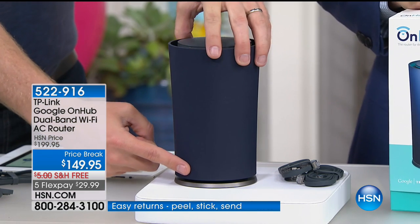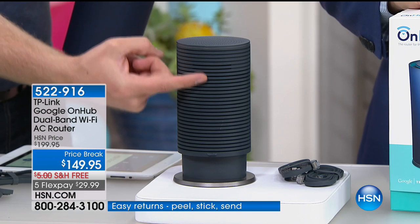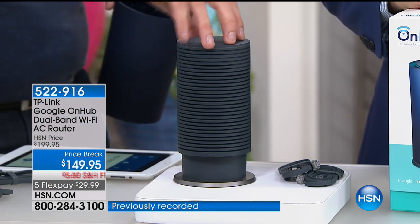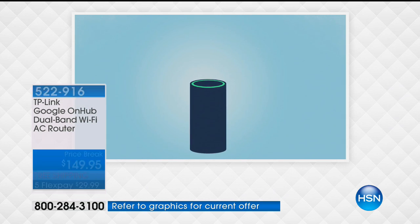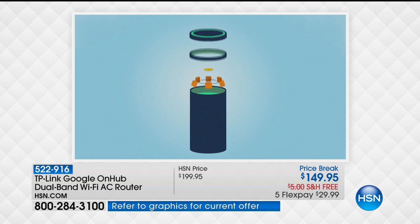Well, the antennas on this one — it's not one, it's not two, it's not five — it's 13 antennas that are on here that actually send a circular pattern of the internet throughout your entire house. And a lot of us, when you look at the antennas, connect our house and you have dead zones in your house.